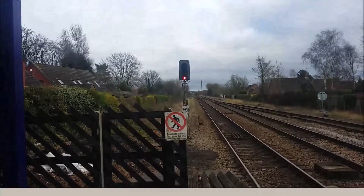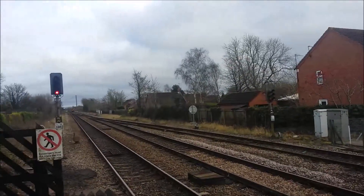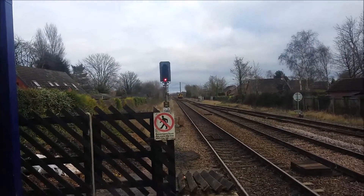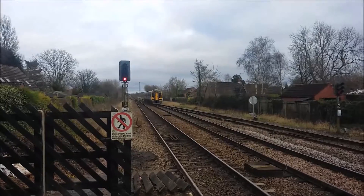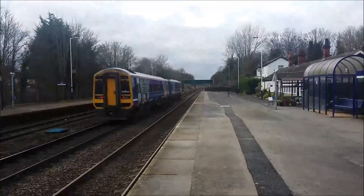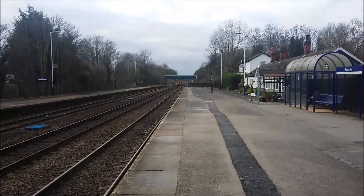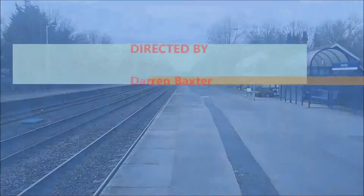The next train going through — Ferrybridge, with Brough being the next station — going through on the down fast line. And it's 158 844 to York. Once again, that's 158 844 going to York.